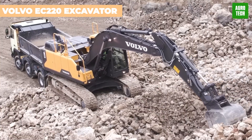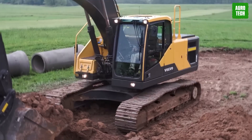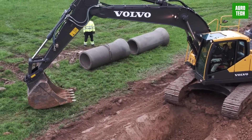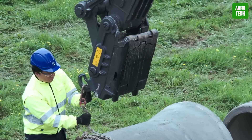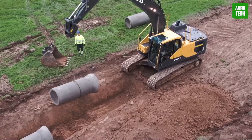Volvo EC220 Excavator. Get ready to dig into efficiency with the EC220e Excavator from Volvo. This powerhouse harmonizes all its components for top-notch performance. With the perfect blend of fuel efficiency and raw power, it slashes emissions and consumption while boosting productivity — truly the superhero of excavators.